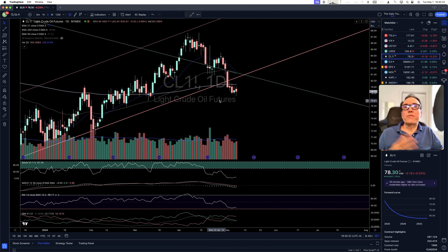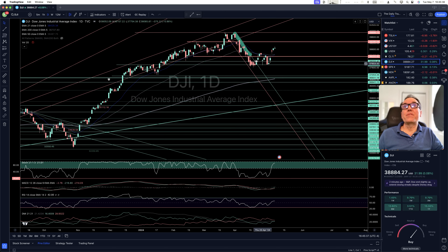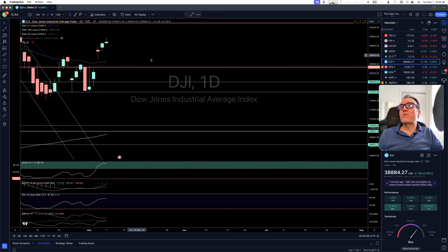In terms of energy, this is even Steven. Let's take a look at what our stock indices did and if they did better than Tesla. Dow Jones, pretty much even Steven — up 0.08%. We have a little bit of a pushback right here.